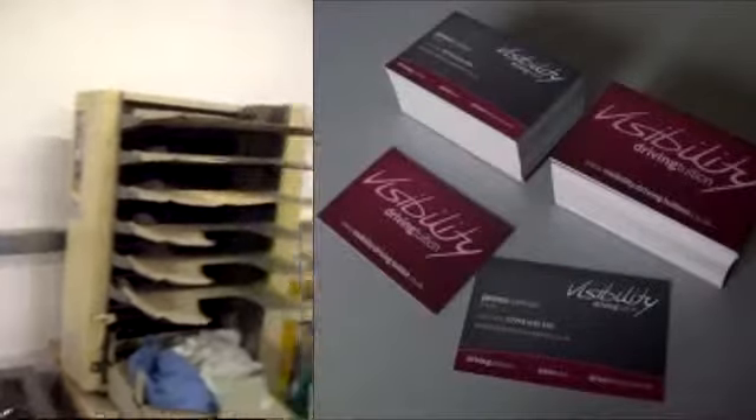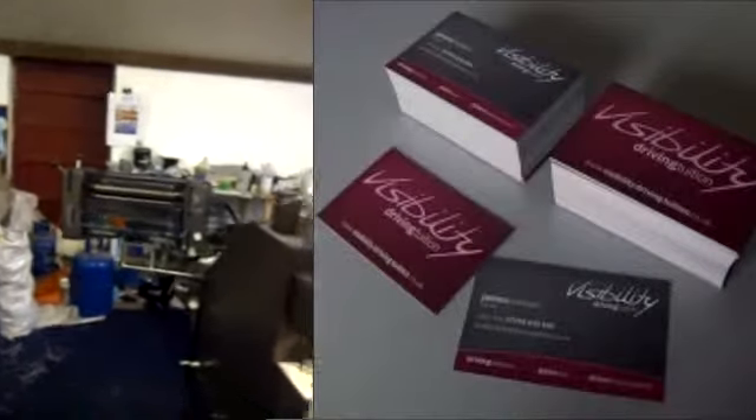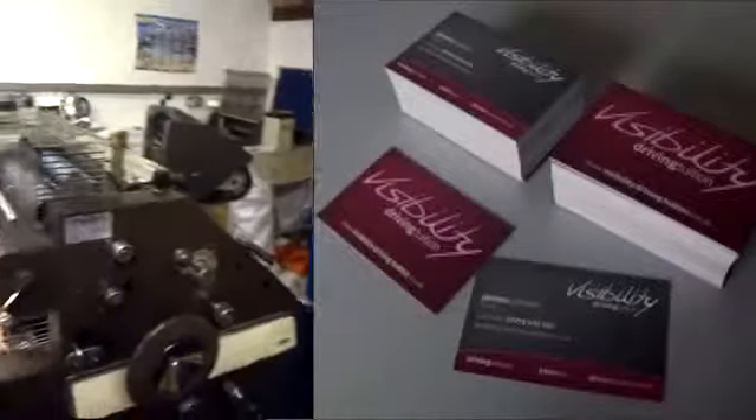Our team based in Huntingdon will ensure that your printed stationery is razor sharp as well as cost effective. We specialise in litho printing, office stationery, brochures, corporate magazines, colour printing, copying and duplicating and much more.